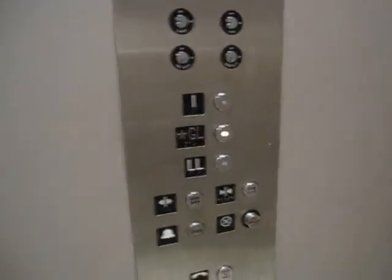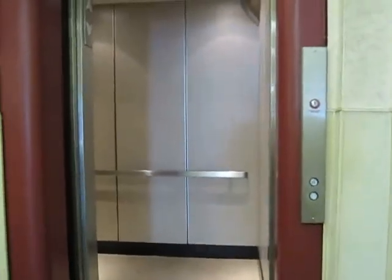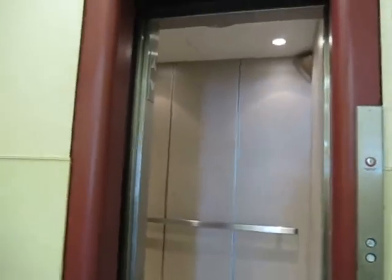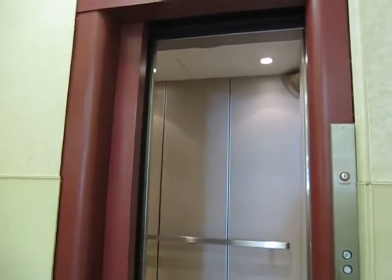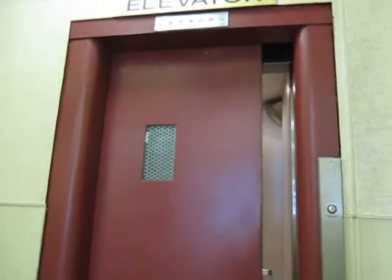It is a classic. It's too bad they replaced the door — it had one of those doors with the window on it. I like those, those are always great. This is a Staley elevator. Let's get the doors closing, if they'll close. It's a classic.